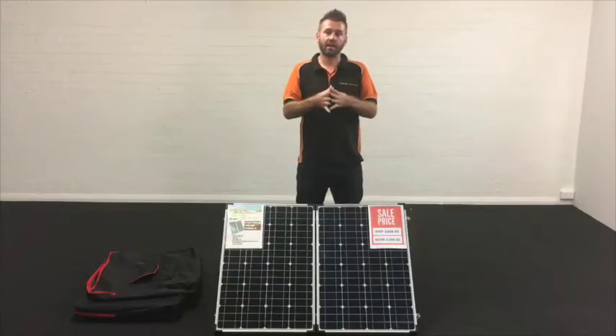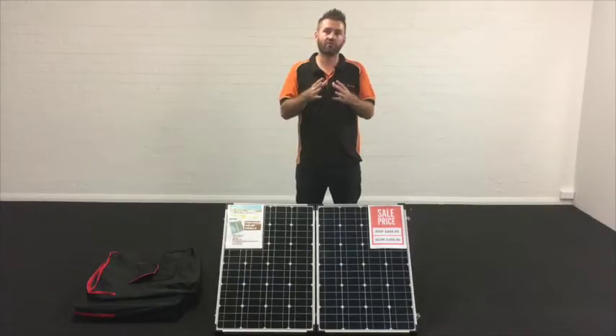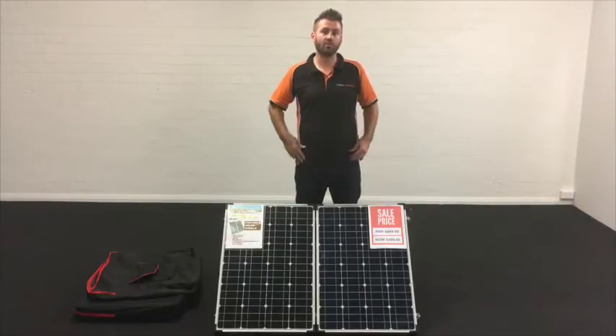When you get an iTechWorld 160 Watt solar panel, you actually save money because you don't have to spend any money staying at powered campsites anymore. And after about two weeks the solar panel pays for itself. So it's a pretty smart investment because you get a return on it after about two weeks.